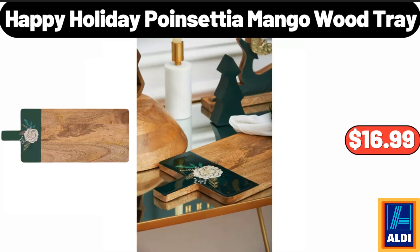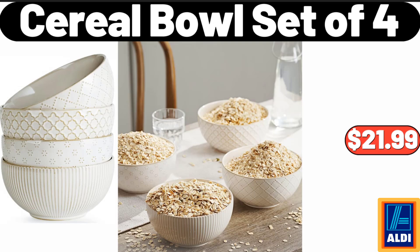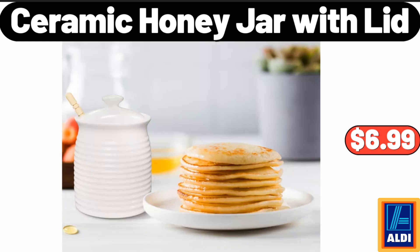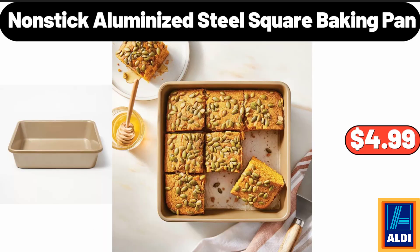Happy Holiday Poinsettia Mango Wood Tray, $16.99. 6 Feet Pre-Lit Snow Flocked Christmas Tree, $79.99. Cereal Bowl Set of 4, $21.99. Ceramic Honey Jar with Lid, $6.99. Fremont Fish Market Value Packed Tilapia Filets, $6.99. Nonstick Aluminized Steel Square Baking Pan, $4.99.